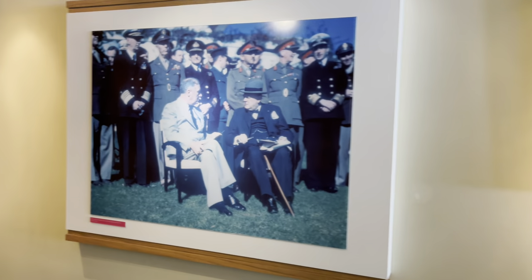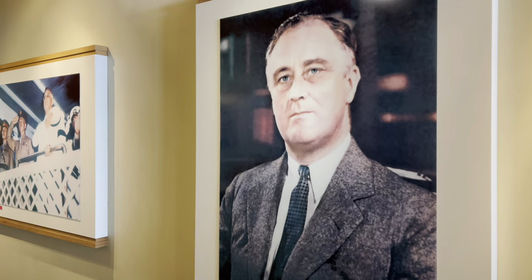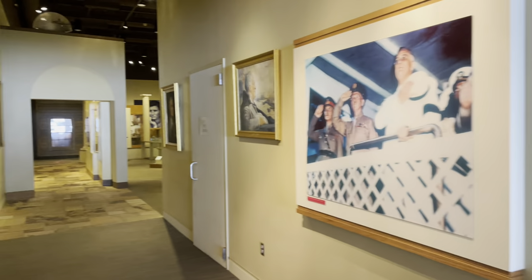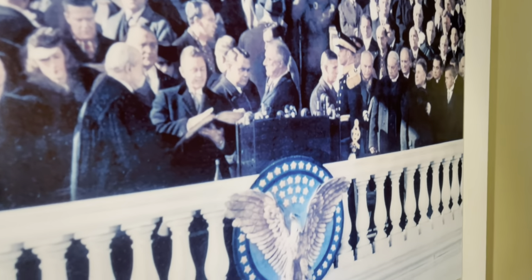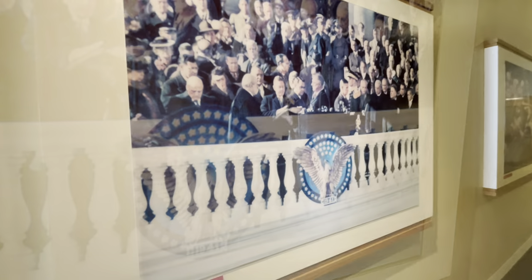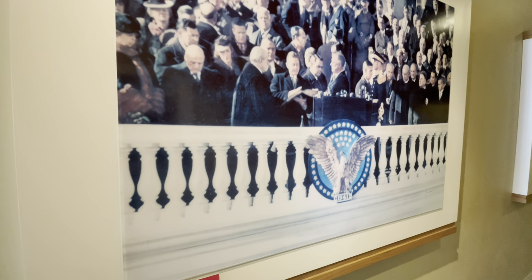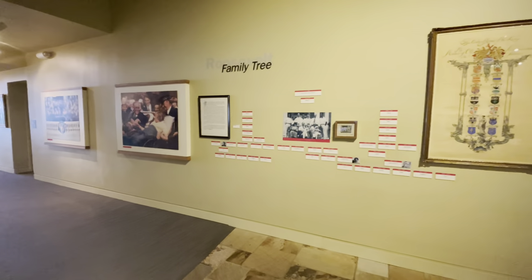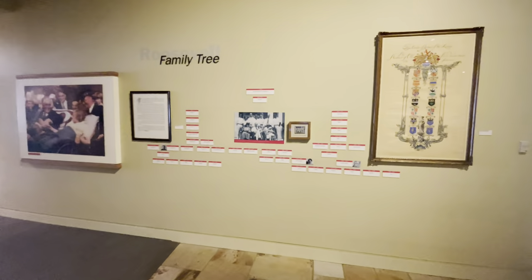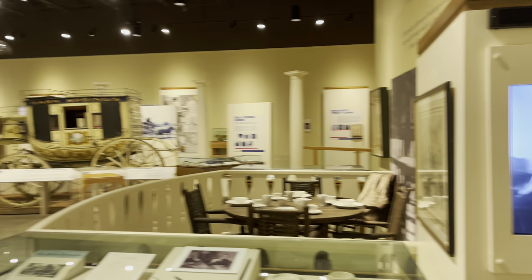Heading down the hallway, there are pictures and portraits of FDR. This picture is actually a camera record of an unprecedented third inauguration on January 20th, 1941. And just past that, they have this whole family tree of FDR. Walking on past is the actual museum.